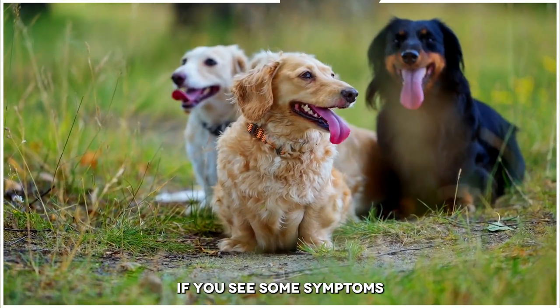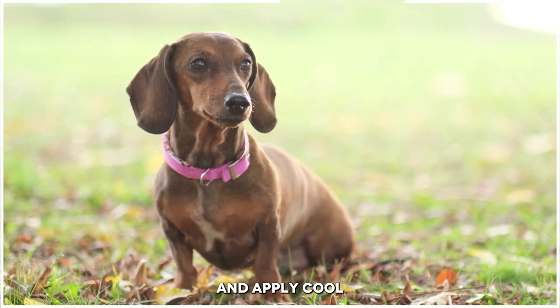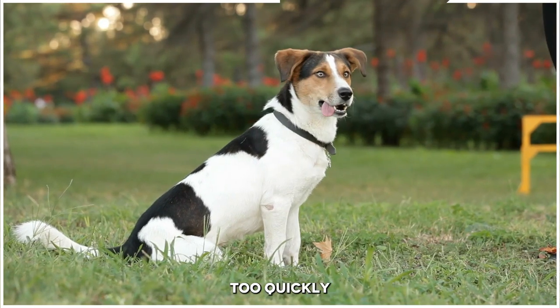If you see some symptoms or suspect that your dog is suffering from heatstroke, move them to a cooler area and apply cool, wet towels to their body. Make sure to give them plenty of water to drink, but don't force them to drink too quickly.